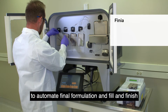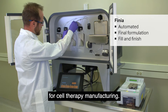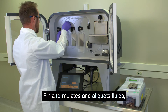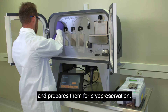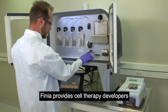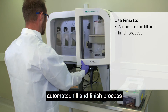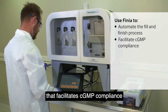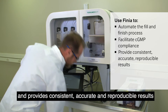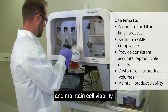Finia is the first of its kind to automate final formulation and fill and finish for cell therapy manufacturing. Finia formulates and aliquots fluids including cell suspensions and prepares them for cryopreservation. It provides cell therapy developers and researchers with a functionally closed automated fill and finish process that facilitates CGMP compliance, and provides consistent, accurate and reproducible results while allowing you to customize product volumes and maintain cell viability.